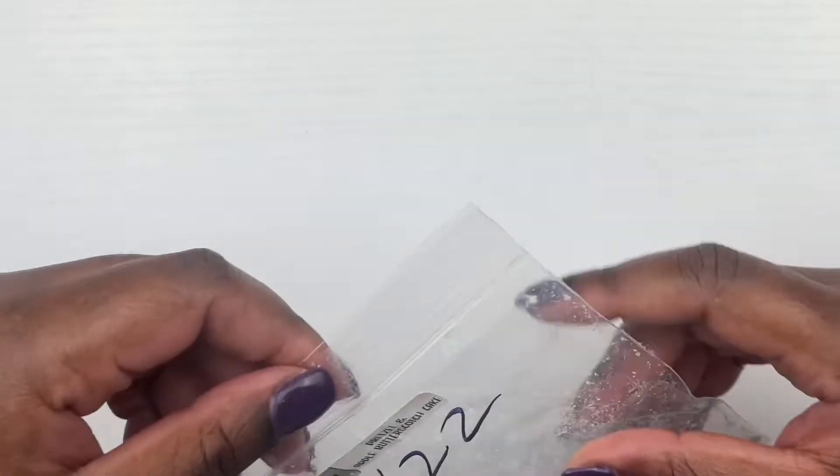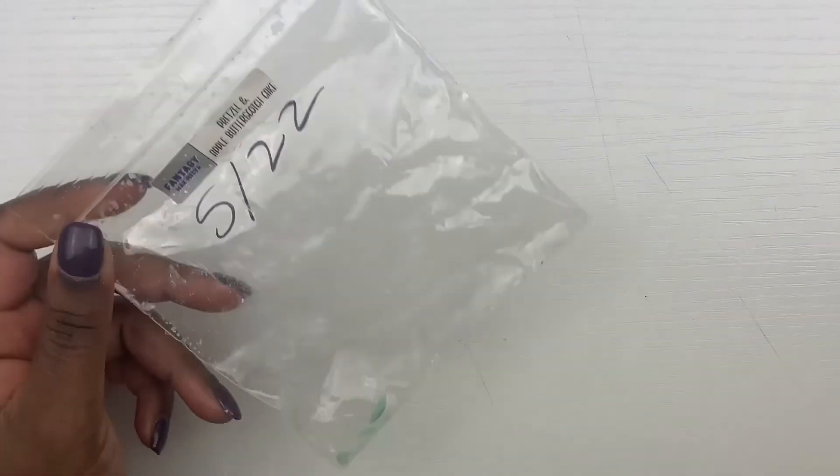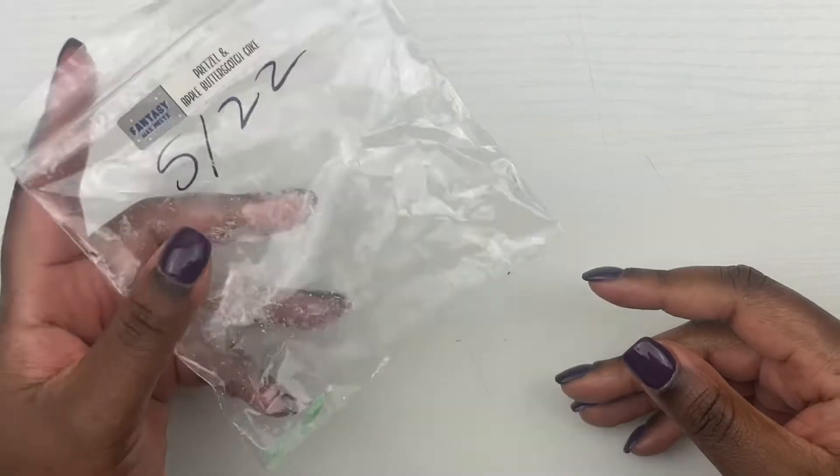Next, from Fantasy Wax Melts we have pretzel and apple butterscotch cake. This scent is a fave of mine. The apple butterscotch cake is what you mostly smell — there's a little butteriness to it but it mostly smells like apple butterscotch cake. I melted it in the liver — the throw was really, really good, so yes I would definitely pick this up again.